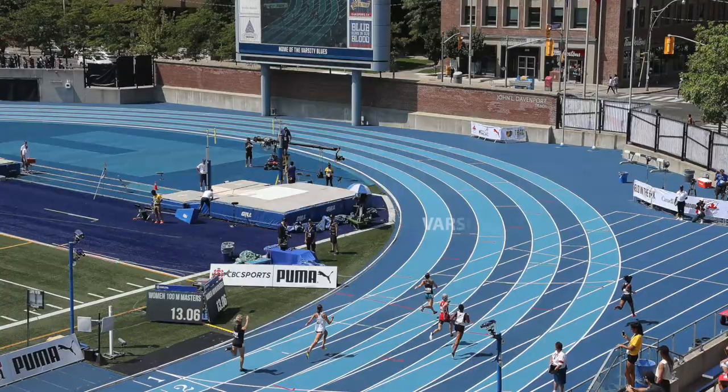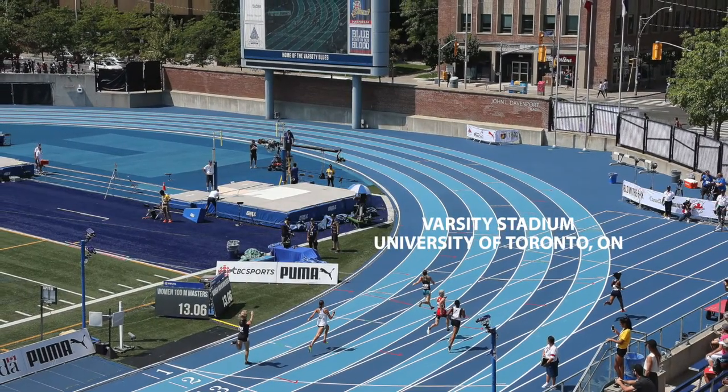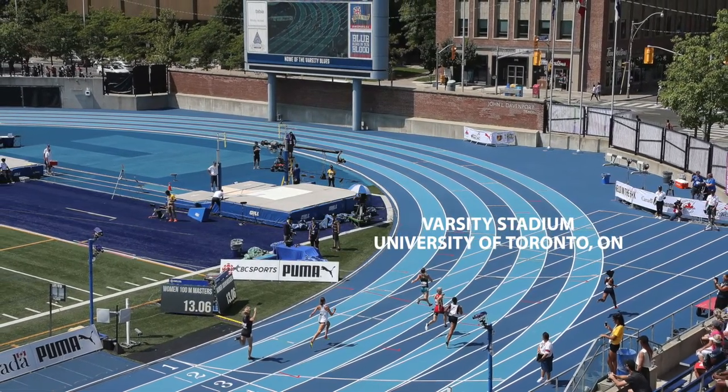And also in 2018, we did the Toronto NACAC Championship at Varsity Stadium for the University of Toronto.